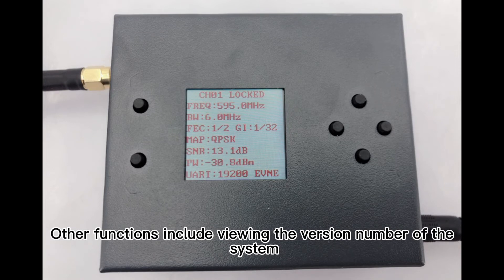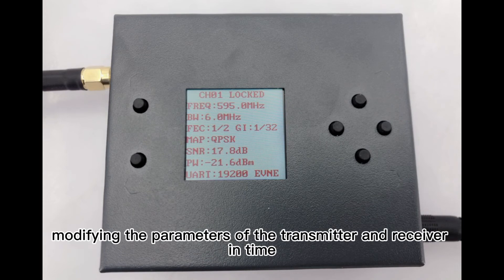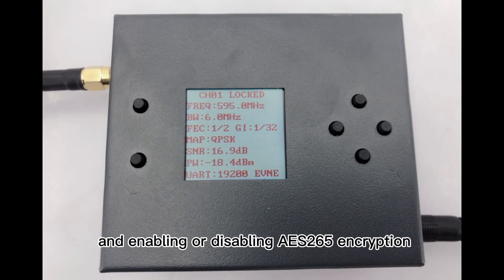Other functions include viewing the version number of the system, upgrading, modifying the parameters of the transmitter and receiver in time, and enabling or disabling AES-256 encryption.